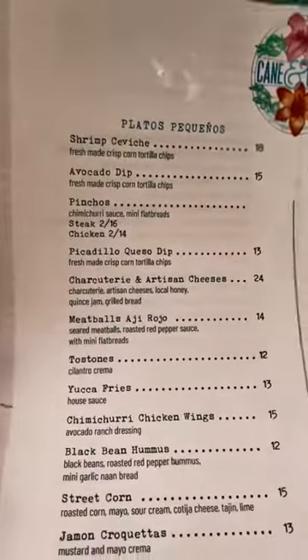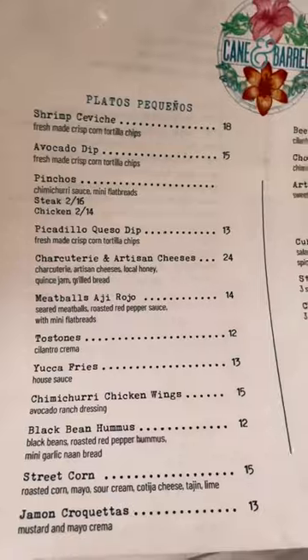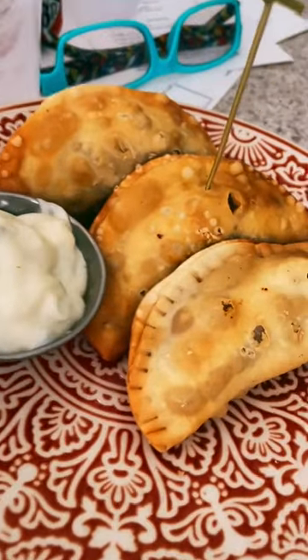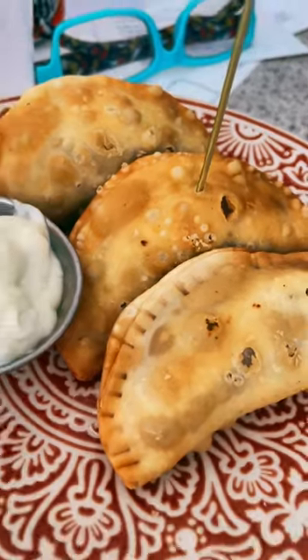Sorry about the wind here. And here is the food menu. We decided on some tostones, and we had the chorizo empanadas as well as a cubano.